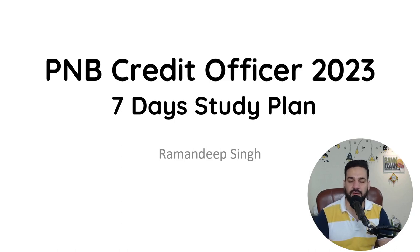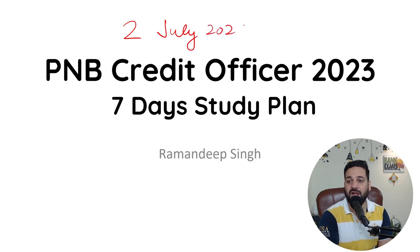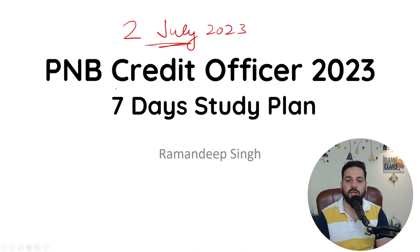Hello students and welcome back to bankexamstraday.com. The PNB SO Credit Officer 2023 exam is going to be held on 2nd of July 2023, and today I'm going to discuss how you can manage your time in the exam.